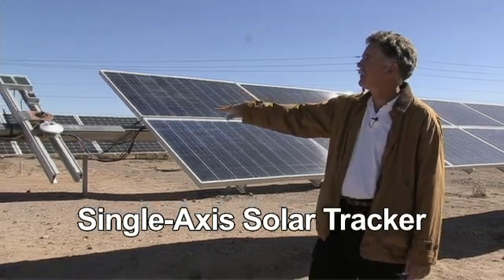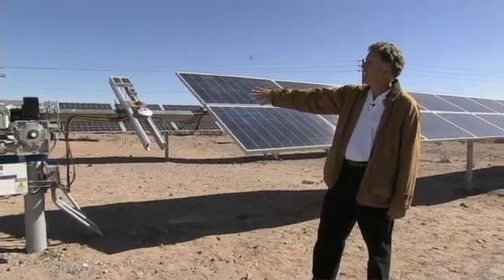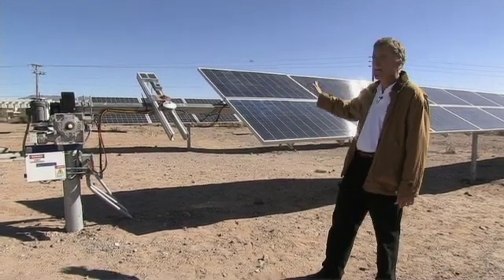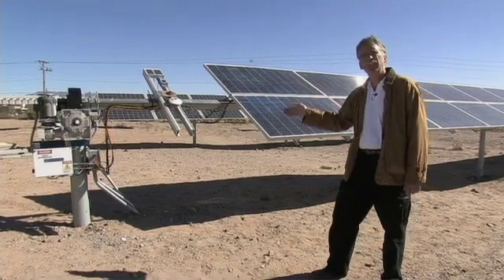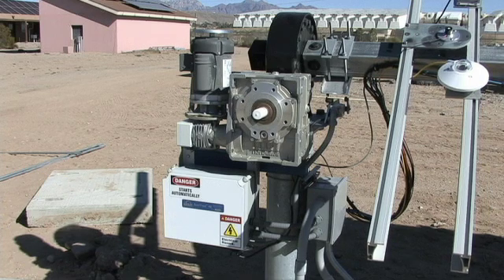Both are mounted on what's called one-axis trackers, in that there are electric motors which turn these panels such that they track the sun as it goes from east to west. With this type of tracker, it's fairly sophisticated in that it's a computer-controlled tracker.